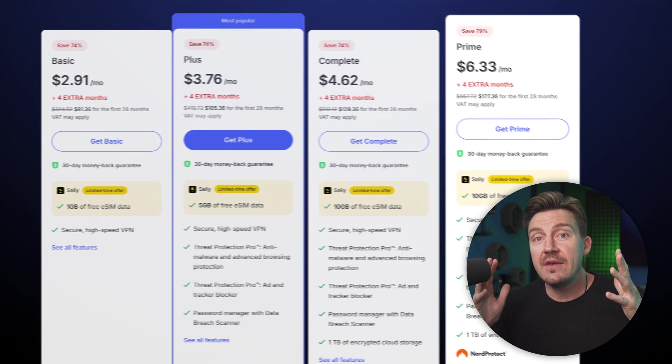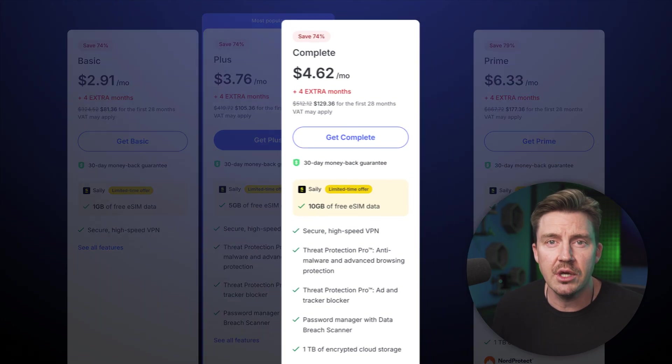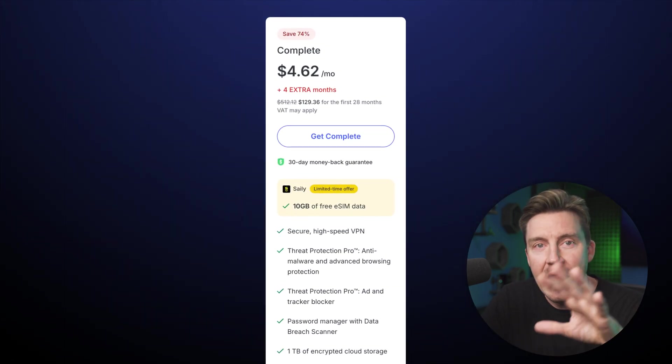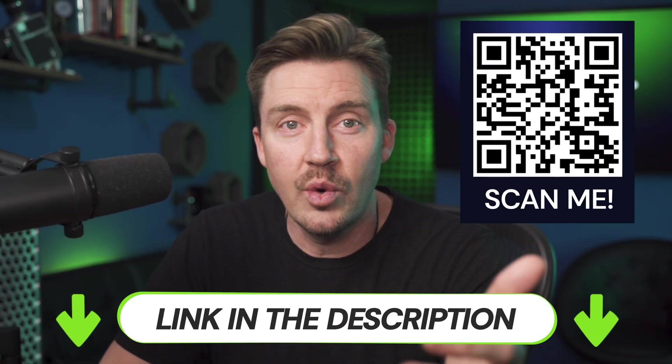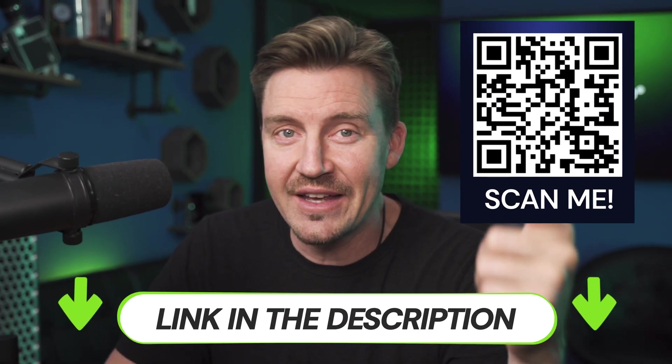That's the plan I'm currently using, but if you only need NordVPN Threat Protection, review the Complete plan and what it offers — it'll be a better pick for you. And remember that you can get NordVPN Threat Protection with an exclusive YouTube discount through the link in the description.